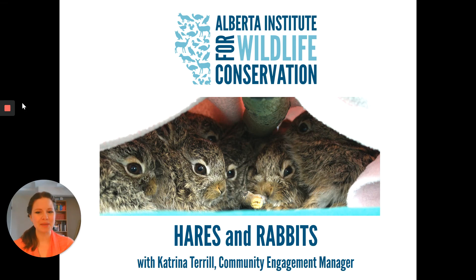Hello everyone, and thanks so much for joining me today as we talk about Alberta's hares and rabbits. My name is Katrina Terrell and I'm the Community Engagement Manager here at the Alberta Institute for Wildlife Conservation. Today we're going to learn about the different species of hares and rabbits that call Alberta home, as well as how they live and what we humans can do to help them survive in the wild.